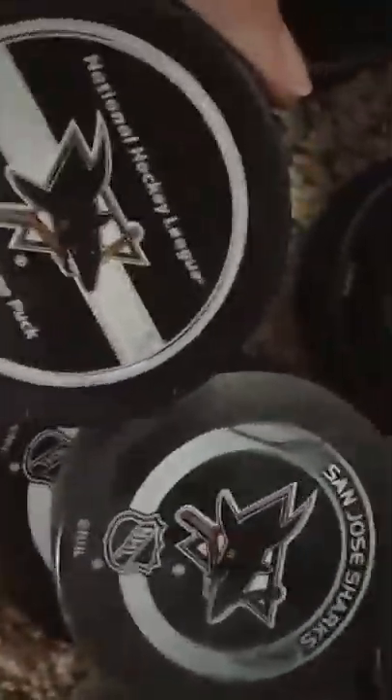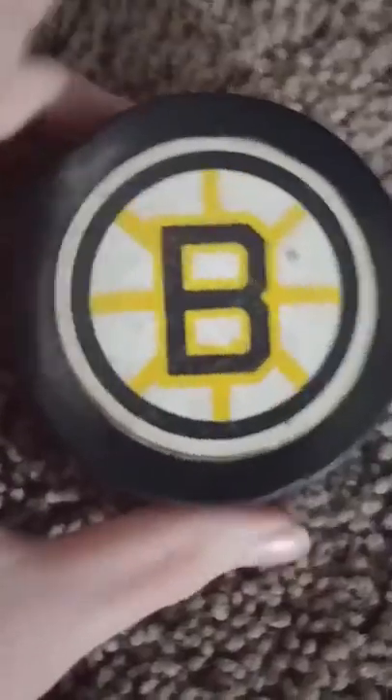I have another Sharks puck too — this one is kind of different compared to the other one. This one's just another blank puck. And this is my one and only Bruins puck, but it's not an official puck — it just has the Bruins logo on it.